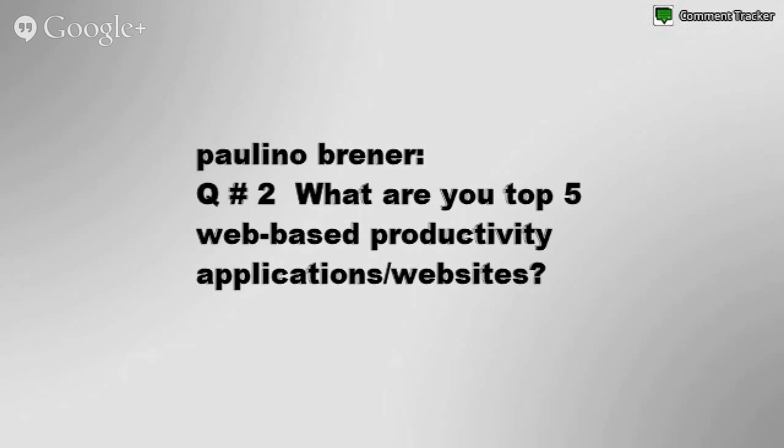Paulino Brenner asks: what are your top five web-based productivity applications and suites? That's an excellent question. Let me tell you how I survive on the internet.